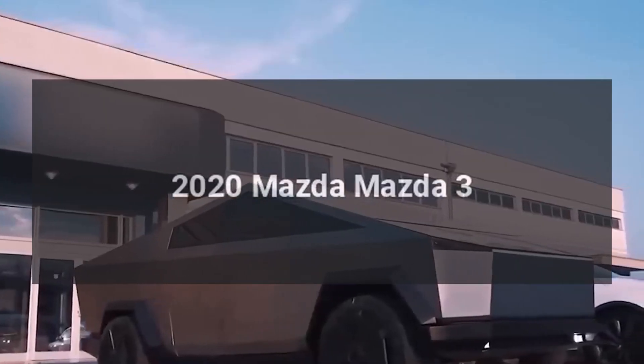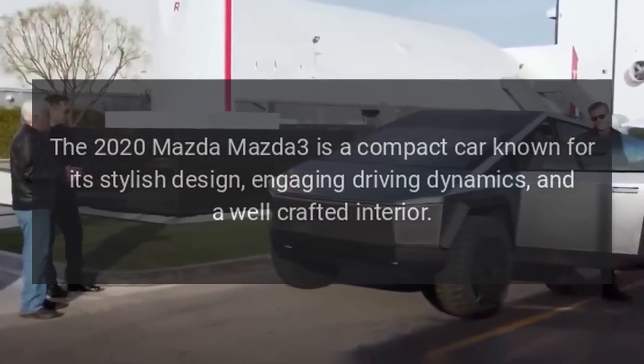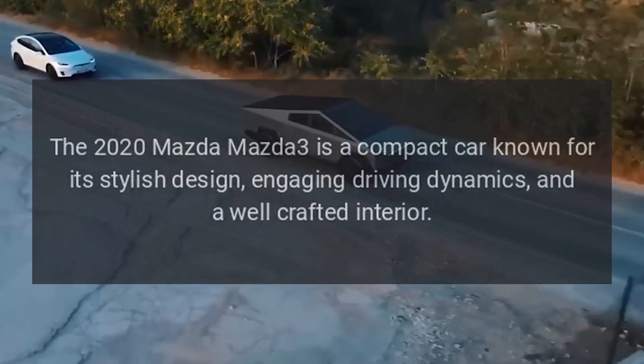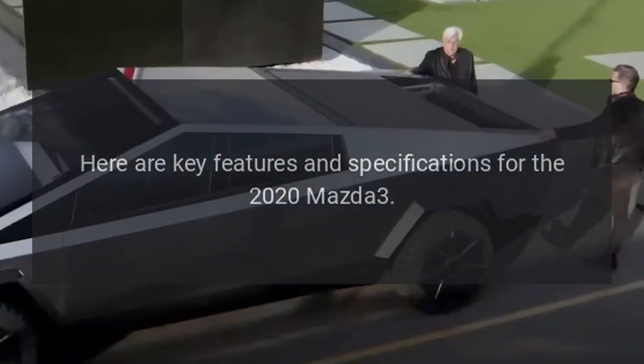The 2020 Mazda Mazda 3 is a compact car known for its stylish design, engaging driving dynamics, and a well-crafted interior. Here are key features and specifications for the 2020 Mazda 3.